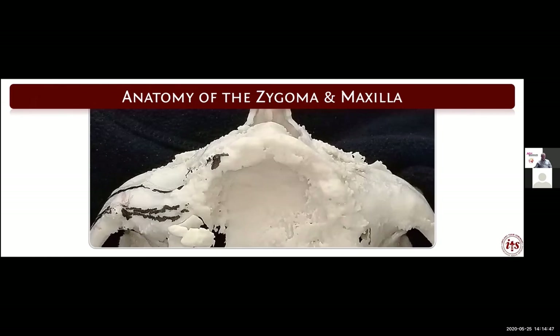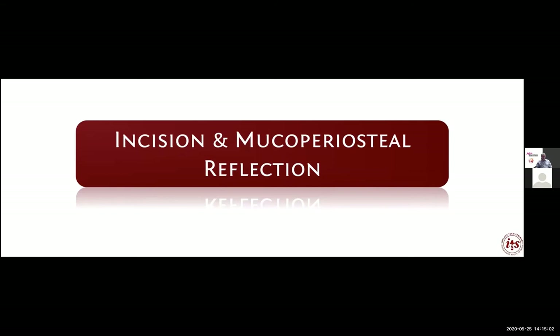This is just another angle showing the possible points to place the pilot hole into the zygoma — giving us a guide before we do the surgical procedure.